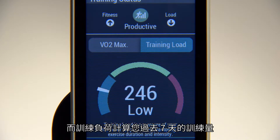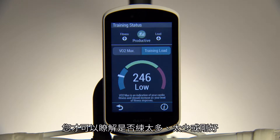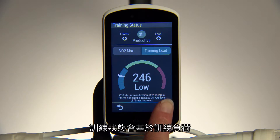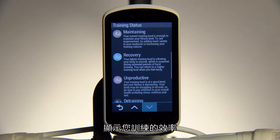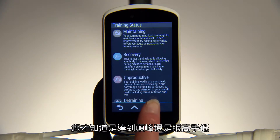Training load measures the volume of your training from the last 7 days, so you can know if you're doing too much, too little, or just the right amount. Training status tracks changes to your VO2 max based on your training load, which shows the effectiveness of your training so you know if you're peaking or overreaching.